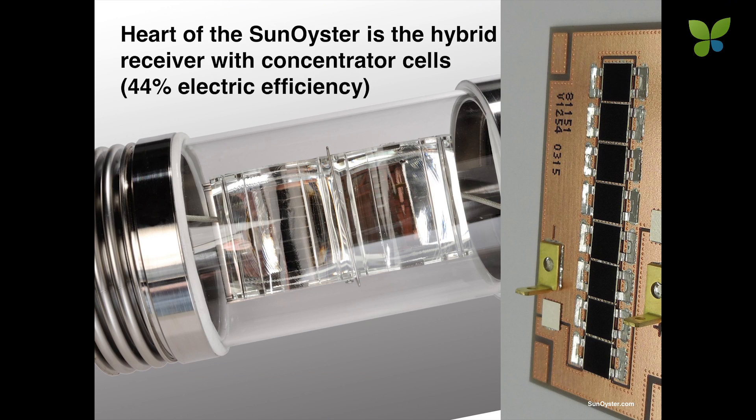The core of the Sun Oyster is the hybrid receiver. It uses concentrator cells which come from space technology and are now also used in terrestrial applications. They have an efficiency of 44% electrical.